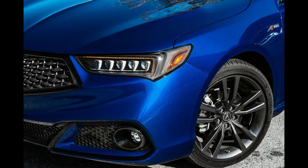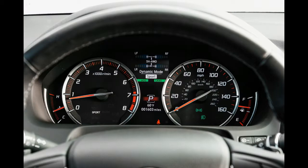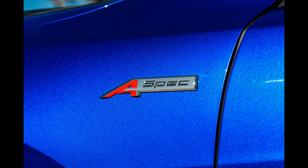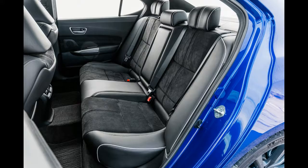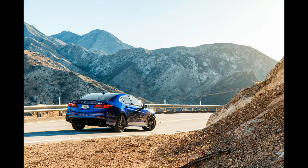It's also impossible to talk about the TLX without bringing up its corporate sibling, the Honda Accord. The new Accord might not offer all-wheel-drive or a V6, but the 2.0T is remarkably sporty and can be had with an optional manual transmission. The Accord can't quite hang with the TLX in the corners, but the 2.0T proved quicker to 60 mph and through the quarter mile. Plus, even without the premium nameplate, the redesigned Accord Touring actually felt more luxurious inside than the TLX. As long as all-wheel-drive isn't a necessity, a loaded Accord offers a more compelling overall package.